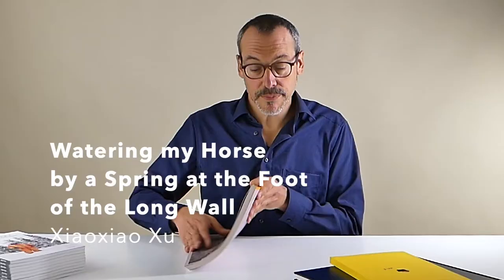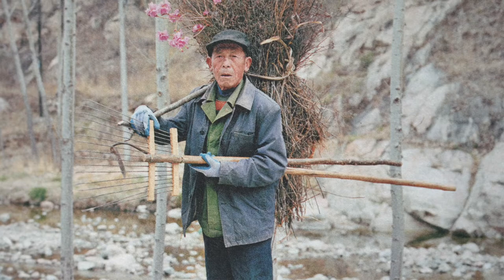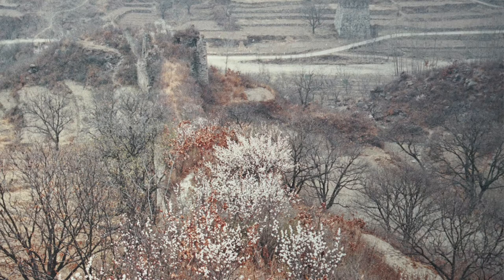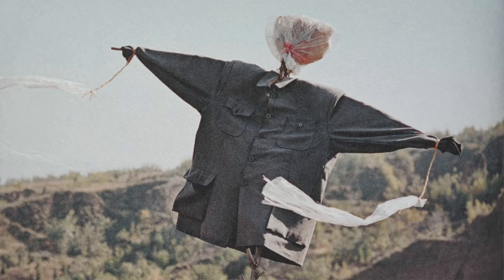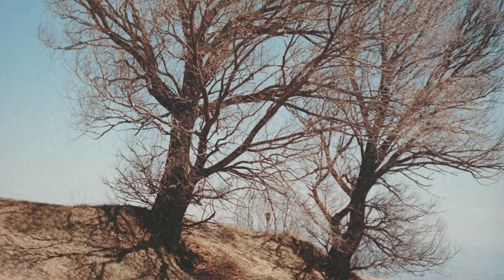Let's take the first project: 'Watering My Horse by a Spring at the Foot of the Long Wall' — a beautiful title for a beautiful book by Xiu Xu. She's Chinese, moved to the Netherlands when she was 14 years old and has lived there ever since. It's a bicultural Chinese-Dutch perspective. This photographer went back to China and traveled along the Chinese Wall — or as she calls it, the Long Wall — a series of fortifications throughout China. It became a 2,500-kilometer road trip, and the reflection of that journey is in this book.